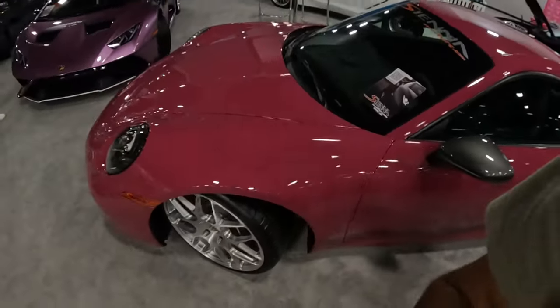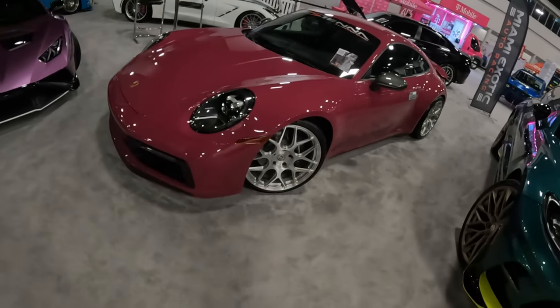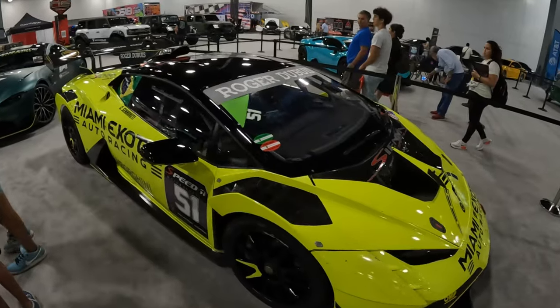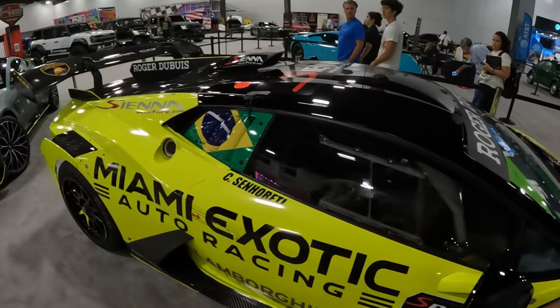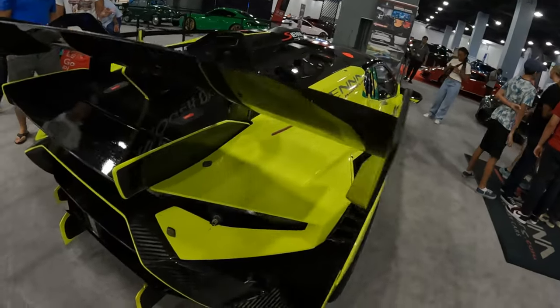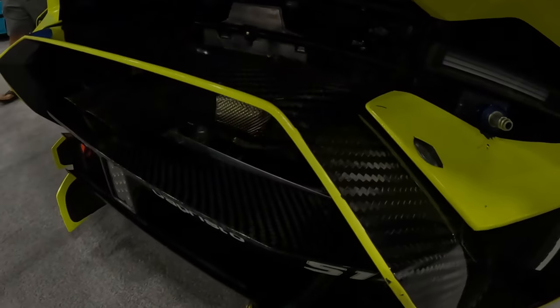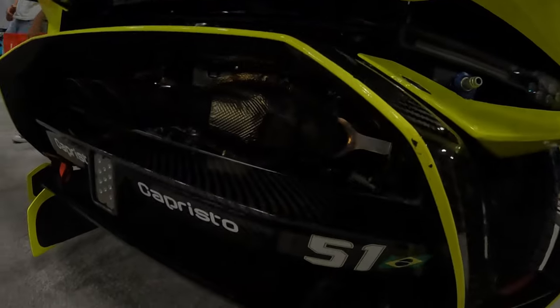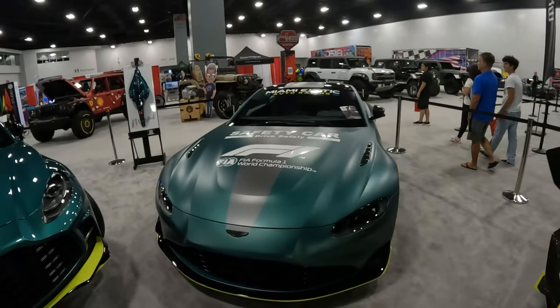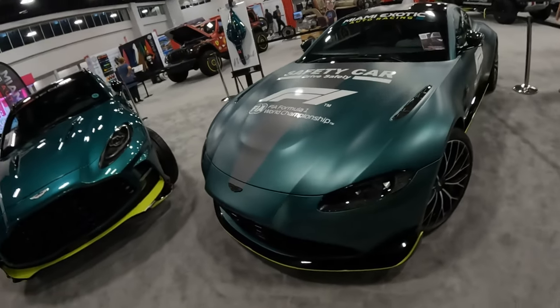Look at all that carbon inside - damn, they don't play. All that carbon. This is actually the safety car for Formula 1.